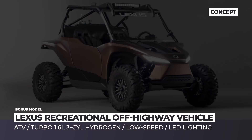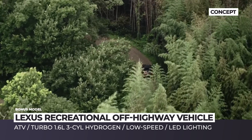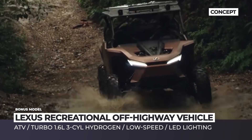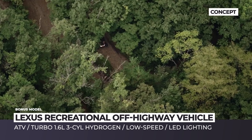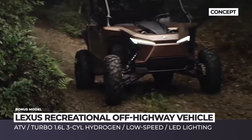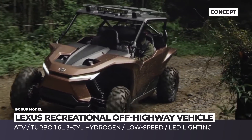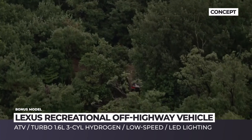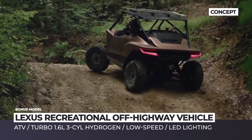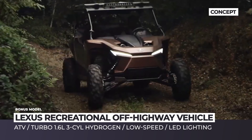Despite its straightforward naming, the Lexus Recreational Off-Highway Vehicle Concept is a very unusual vehicle for the luxury-oriented brand. The dune buggy concept has typical UTV looks, borrows lighting signatures from Lexus production cars, and rides on huge all-terrain tires. Notably, it is powered by a hydrogen combustion engine — requiring no fuel cell or batteries — operating like a traditional internal combustion car. Lexus says this technology is perfect for off-road travel, being more suitable for low-speed cruising while remaining non-polluting and low-noise.